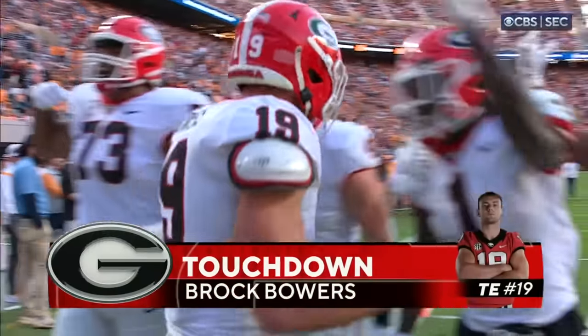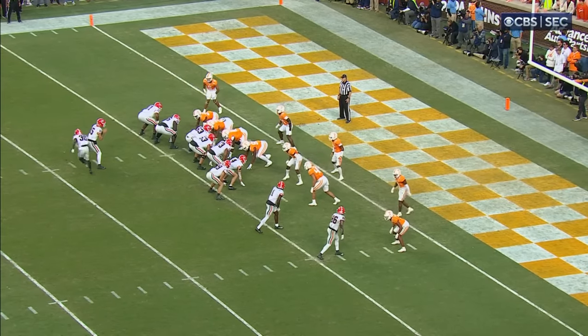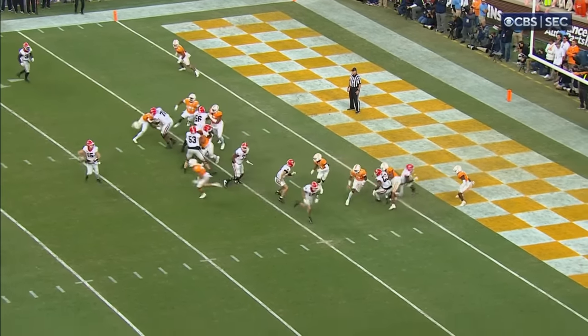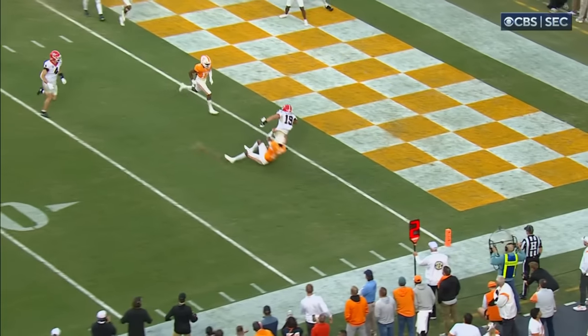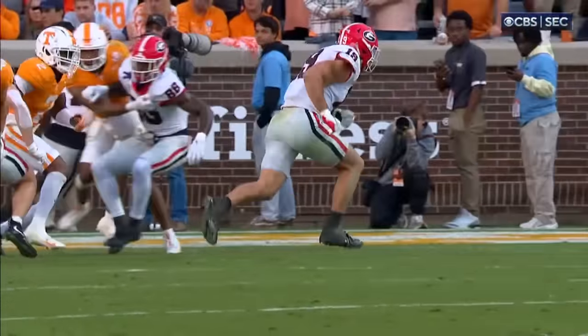Making it look simple right now. Slide out, he's going to get a couple picks inside — call them rubs, call them just a traffic jam. Ball is again placed so that Bowers could catch it and spin into the end zone.